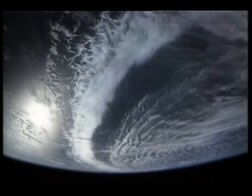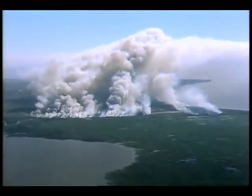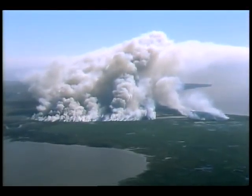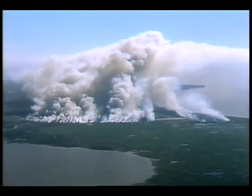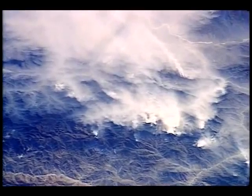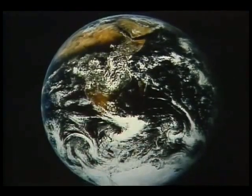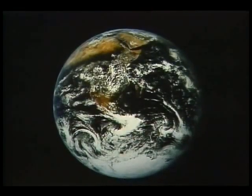A major environmental concern today is the large-scale burning and subsequent deforestation going on around the world. A number of shuttle crews have documented this activity. The intent is to recognize that there really are no sovereign boundaries in our environment, but that everyone — mankind as a whole — is affected by everything that each one of us does.